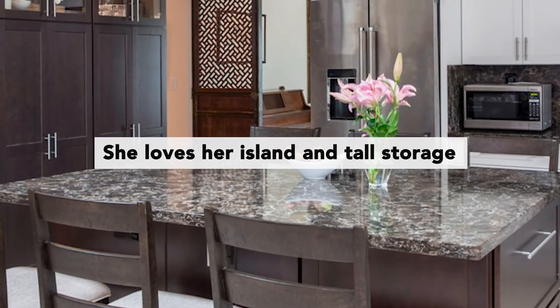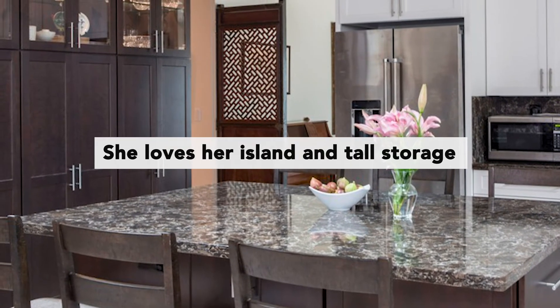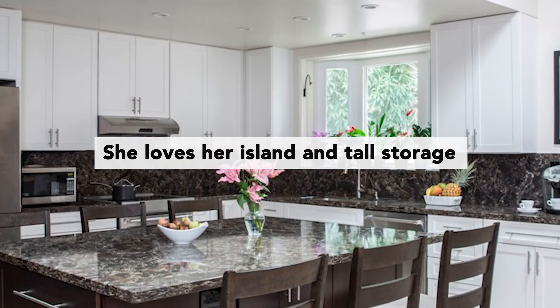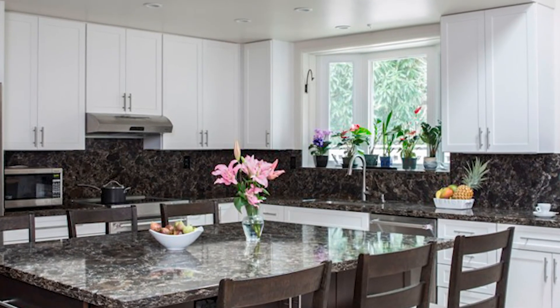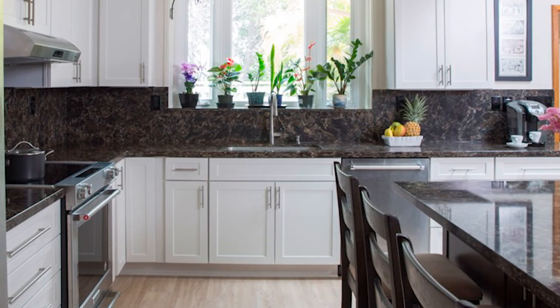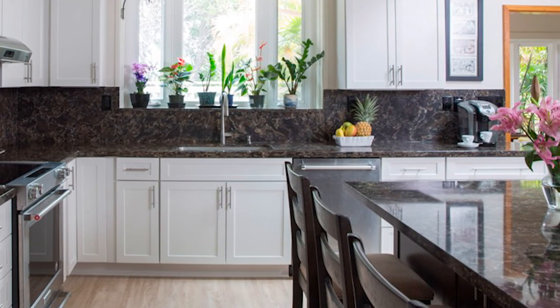I think she was really happy with how the island and the tall pieces came out the most. Those were two of her focal points within the remodel — having that tall piece but not having it feel too kitchen-like, and then the island being a very usable, functional piece with storage on all sides and seating on two sides.